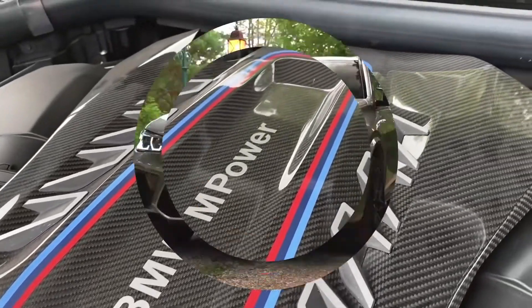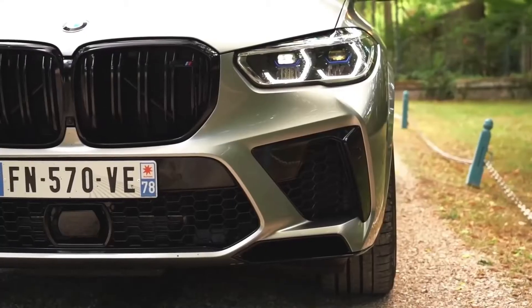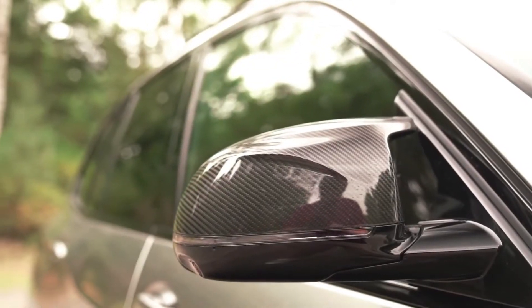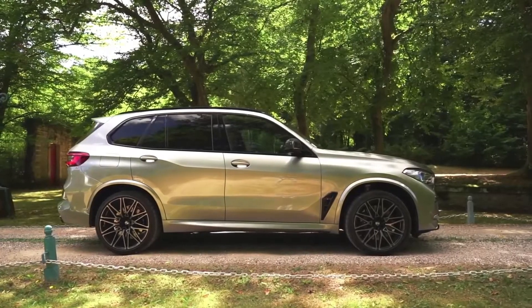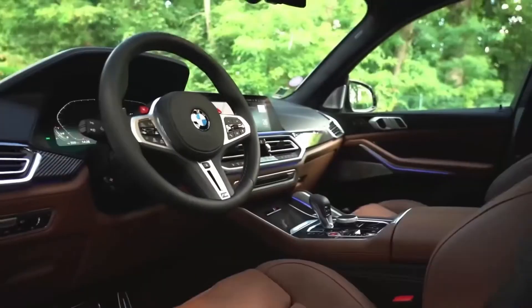Sales of the X5 began in November 2018, and the X5M and X5M Competition models were revealed on October 1, 2019. The 2019 Los Angeles Auto Show saw the release of the BMW 2020 X5M and X5M Competition performance variants with a 4.4L S63 twin-turbo V8.